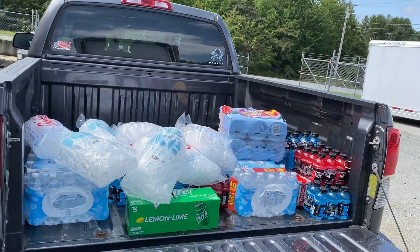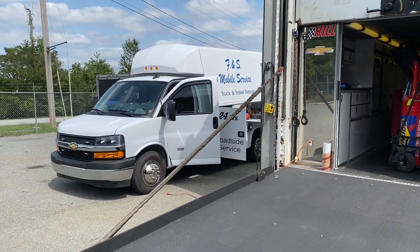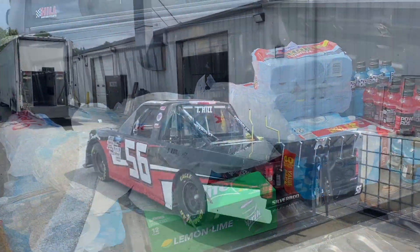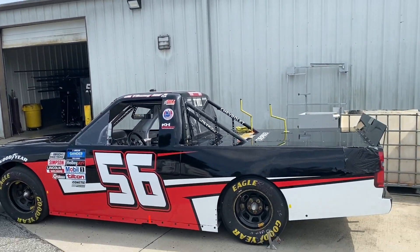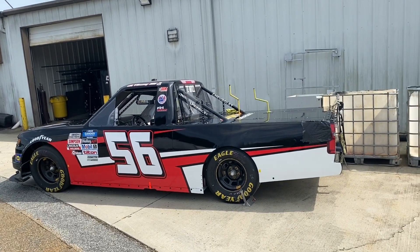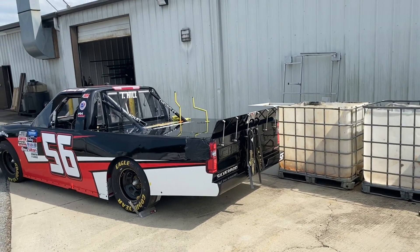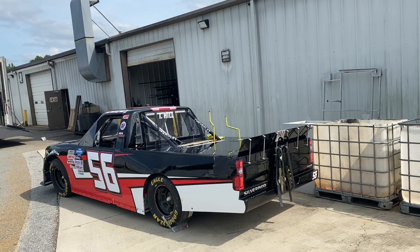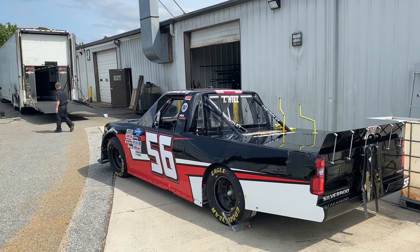Just got back from the store. Going to get this hauler packed up. I've got a little bit of work getting done on the hauler right now — getting some fresh brakes put on it. We're getting ready to put the truck away in the box and ship her off to Bristol. What we always do before we load it is crank it up, make sure everything's running, make sure nothing's leaking, and then we shut her back down and ship her off. Everything was good — no leaks, everything was running like it should. We'll put her in the trailer for Bristol.